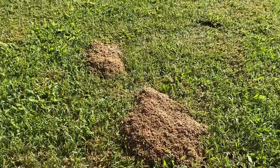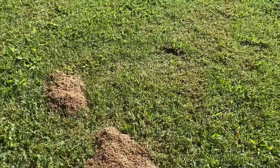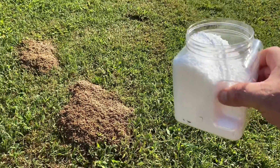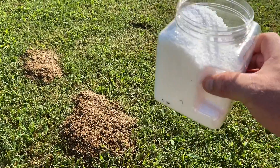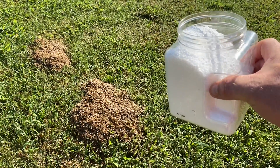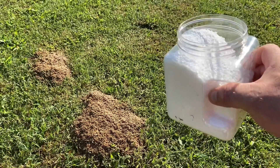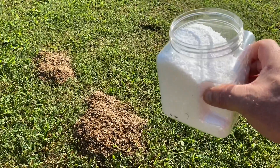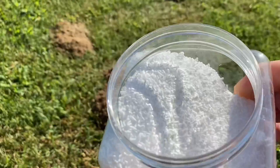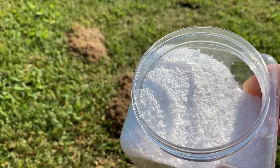You go to Grissom Fertilizer Supply and you tell them you want some acephate. Acephate comes in a one-pound bag and a ten-pound bag. A one-pound bag, I believe, will cost you about $12.99. A ten-pound bag with tax will cost you about $106. It's finely granulated looking stuff — it looks like little bitty teeny tiny grains of rice.